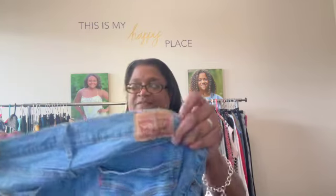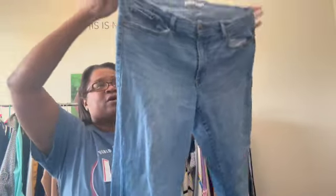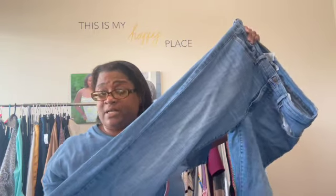Next up are these Levi's classic boot cut, a size 16. I have sold these several times before, and with fall coming I want to start stocking more denim in our closet.